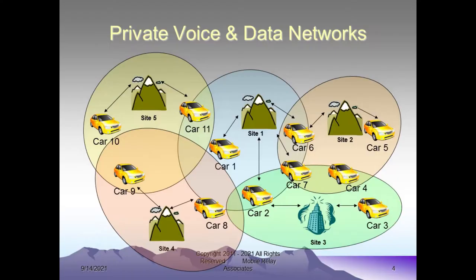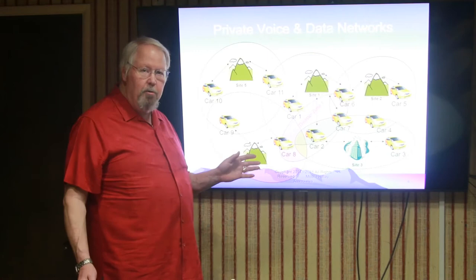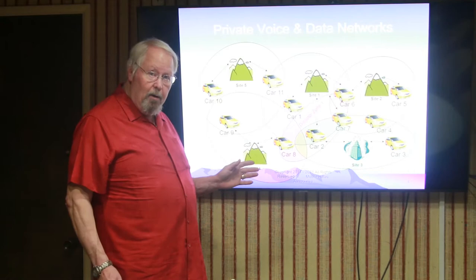When you're dealing with a private voice and data network such as what we offer, the network elements are typically located a distance away from wherever you're at. Whenever there is a problem, typically you will not have any of the network elements within the disaster. Is that universally true? No, it's not. But it's very common where the network elements are outside of the disaster area, and as a result they'll be completely unaffected if they're outside the disaster zone.